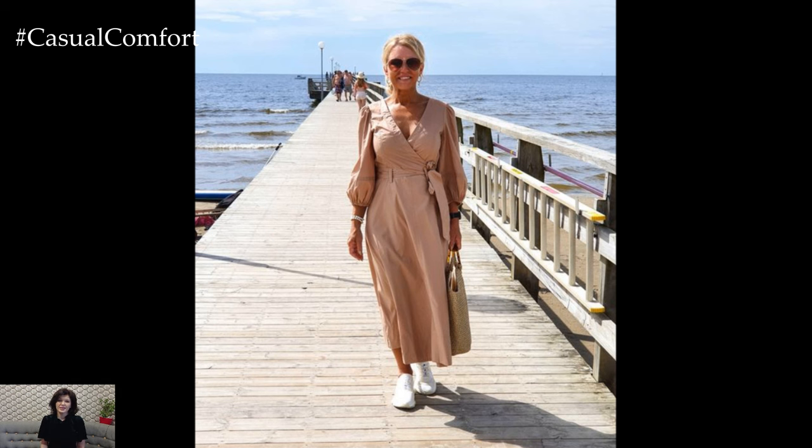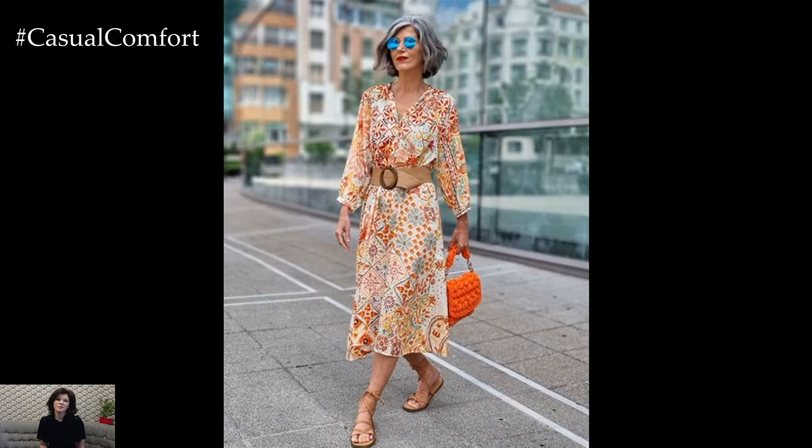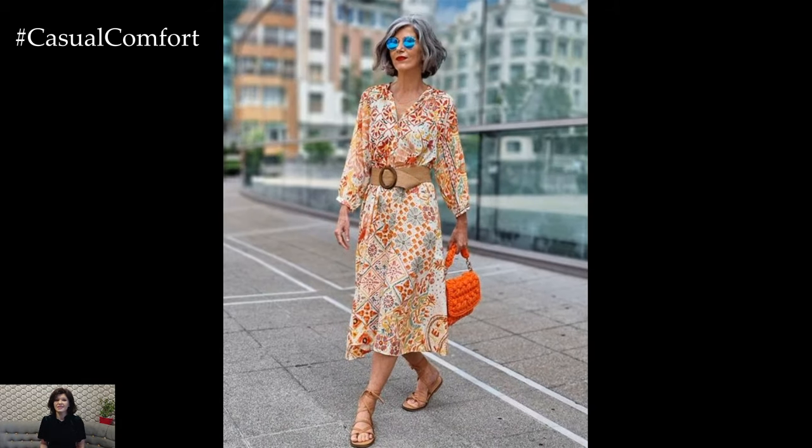A cotton blouse paired with linen pants can create a chic and breathable outfit. Cotton dresses, linen tunics, and bamboo tops are also great options. Avoid synthetic fabrics like polyester and nylon, which can trap heat and cause discomfort. Investing in high-quality, natural fiber garments will ensure you stay cool and elegant throughout the summer.